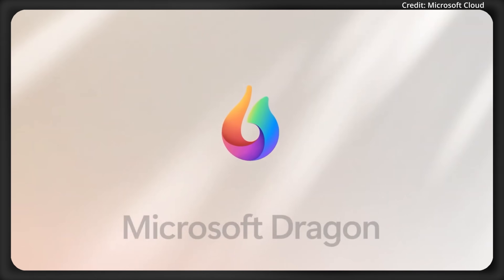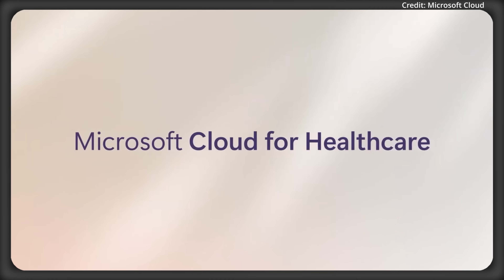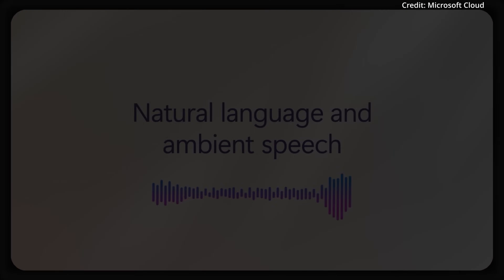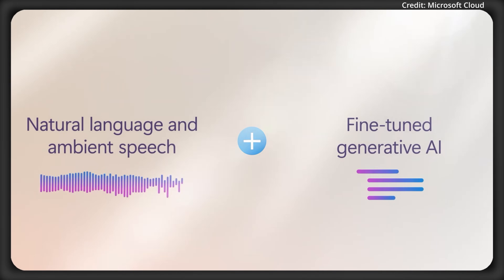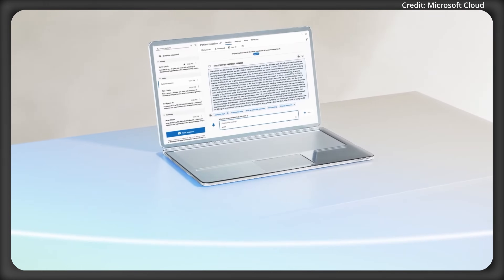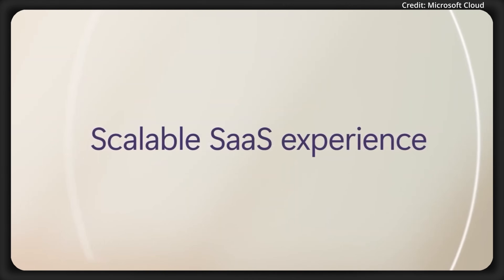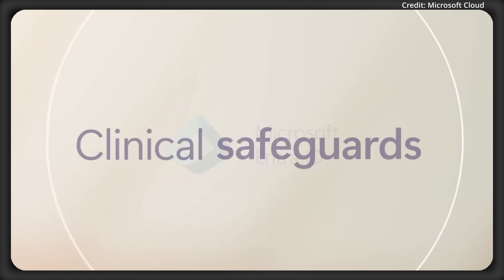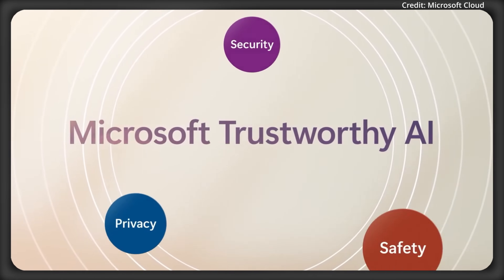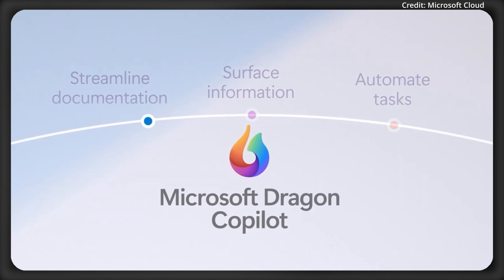Microsoft just introduced Dragon Copilot to be the leading AI assistant in healthcare, with an extensible workspace blending natural language, ambient speech, and generative artificial intelligence to deliver a seamless experience across mobile, web, desktop, and top electronic health records. Built on a modern architecture with enhanced security and healthcare-specific safeguards, Dragon Copilot can adapt to all specialty and care settings, starting with streamlined documentation.